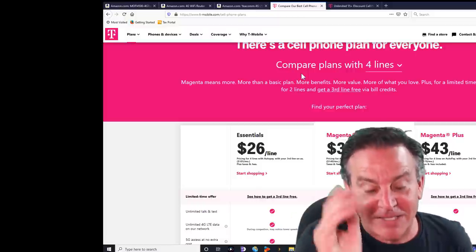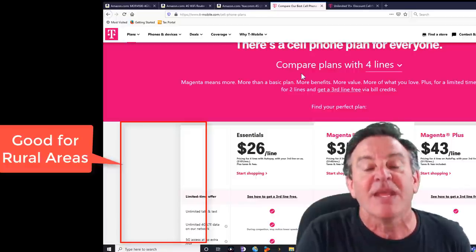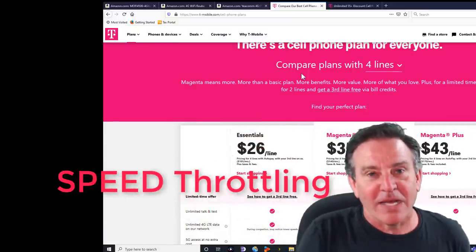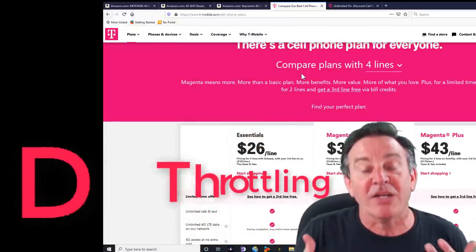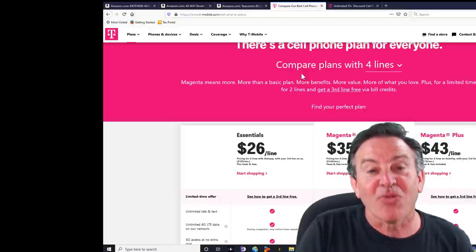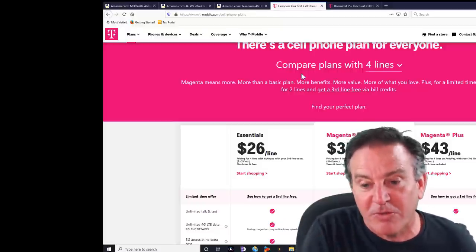Essentials is 26 bucks. They did tell me that if you live in a populated area like I do — San Jose — and it gets congested, these ones go down first. So if you're on a fixed income and you know how to use Netflix, how to pull things down when it's not prime time and save them on your drive to watch later, this would work great.